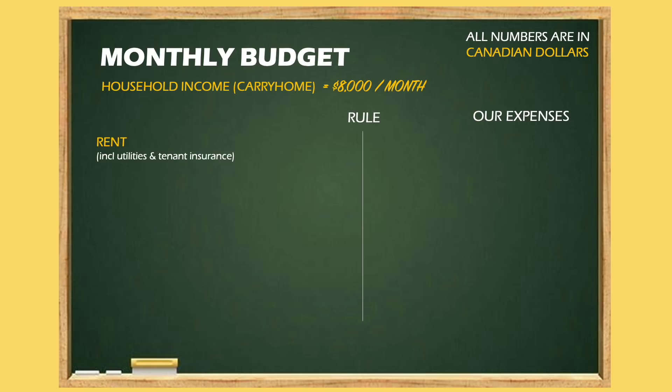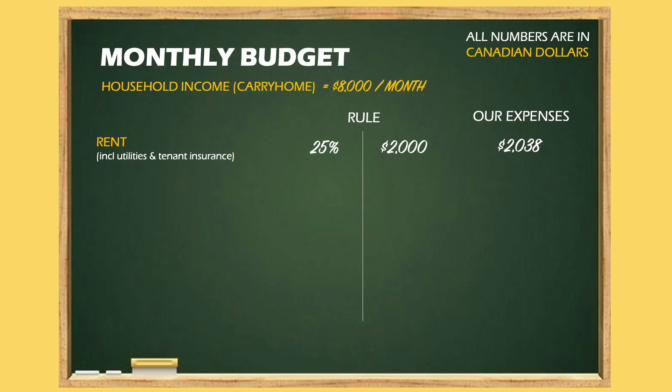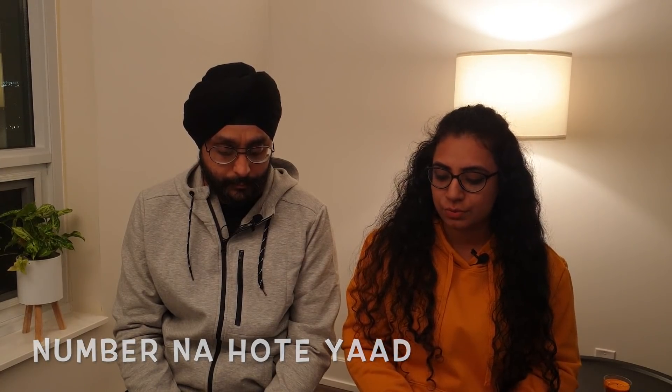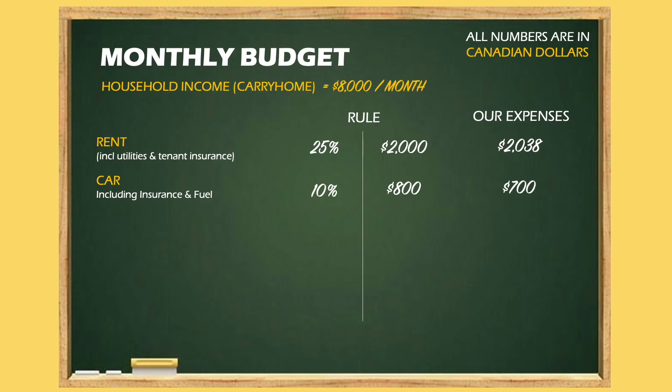Navjot follows many financial education YouTube channels, and we've come up with a budgeting formula. First comes rent, which includes rent, utilities, and rental insurance — this should not exceed 25% of take-home, which is $2,000. In our case, we pay $1,900 for rent, $108 for utilities, and $30 for rental insurance. The next big expense is your car, which should not be more than 10% of household income and should include car payment and insurance. Our car payment is $320 and insurance is $270, totaling $600. Including petrol for about 40km of daily driving, that adds roughly $100 per month, bringing the car total to $700 — still under 10%.